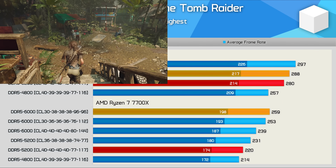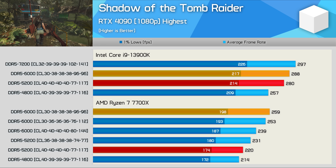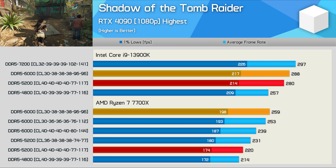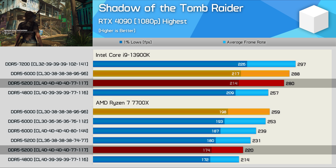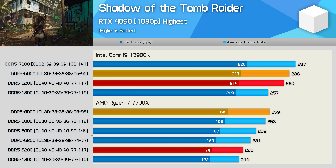The Shadow of the Tomb Raider results are almost identical to the day one review where the 13900K was 13% faster — here it's 14% faster. The real issue can again be seen when using DDR5 5200 memory, where the 13900K is now 27% faster, as the Core i9 dropped just 8 FPS whereas the 7700X dropped a massive 33 FPS.